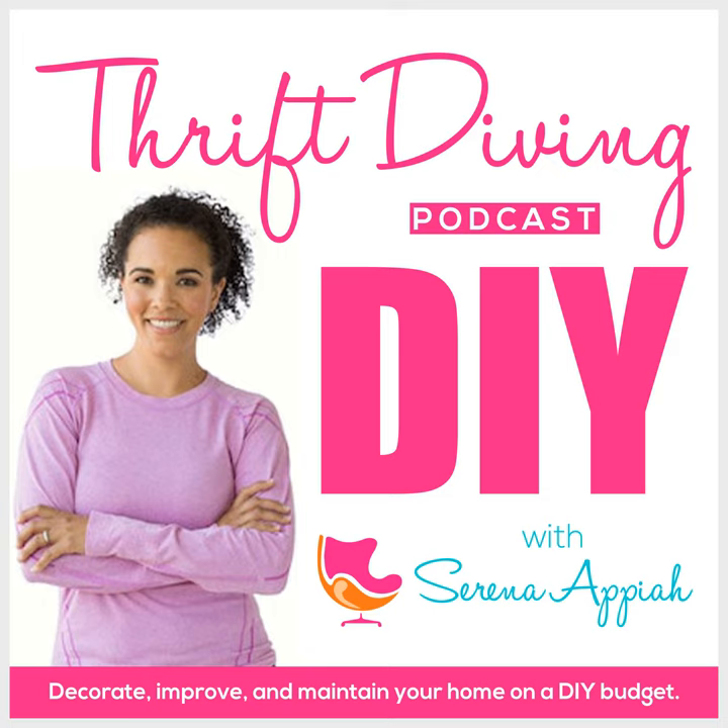We're gonna make it look fly with some DIY. It's thrift diving. Hey, what's up? It's Serena Appiah from thriftdiving.com, which is a podcast, a blog, and a YouTube channel that helps you decorate, improve, and maintain your home with paint, power tools, and thrift stores without sacrificing your budget, the environment, or style. Welcome to episode 54 of the Thrift Diving Podcast.